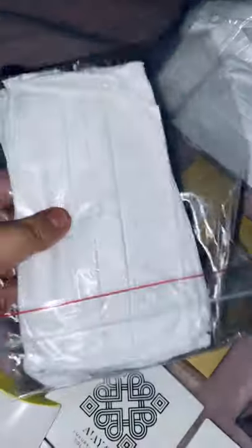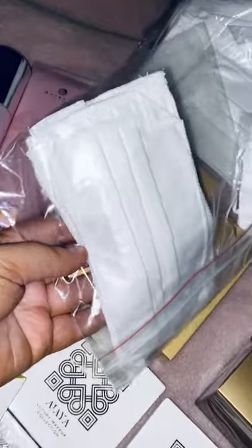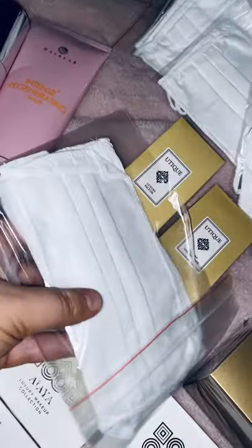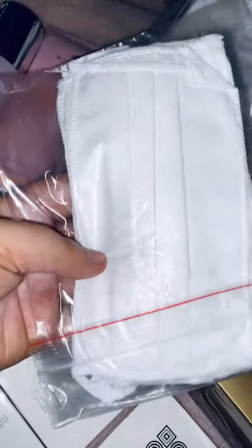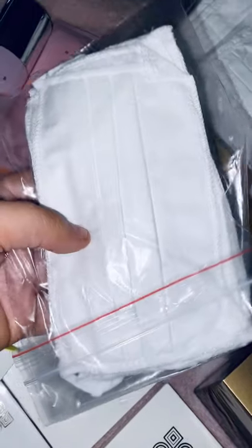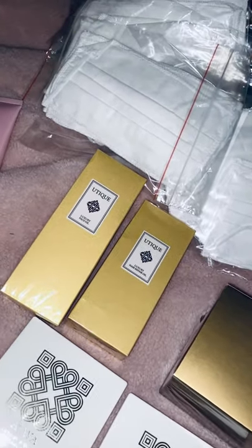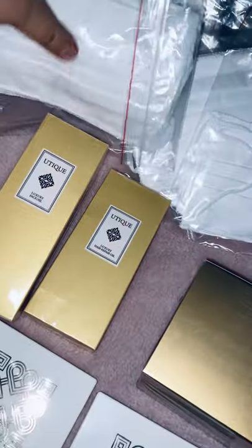FM has brought out these face masks. You can reuse these ones — there are three in each bag and you can put them in the oven to reuse them, so they're not disposable. They're definitely worth the money — four pounds for a bag so you're getting three for four pounds, and they're a good size as well.